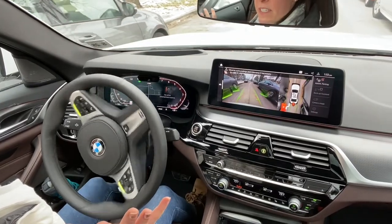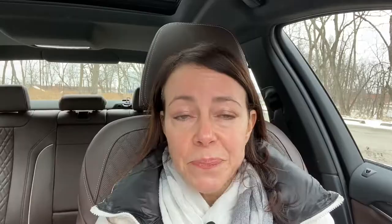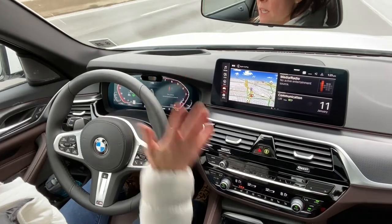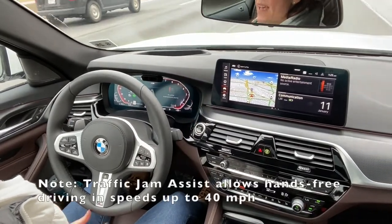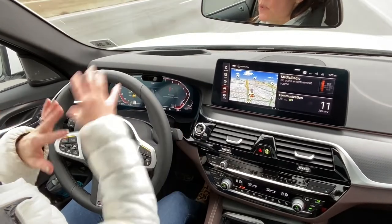Number two thing I like: the park assist feature. We've seen this previously on the Chrysler Pacifica — BMW has offered this for a while and it operates pretty well. Number three: the traffic jam assist feature. I think this is probably going to be way better in a stop-and-go traffic jam situation, which is what it's intended for — you can sit there, keep your hands off, but pay attention to your surroundings. I like the assist — it's that extra layer of protection to make sure there's nothing around you that you're missing.